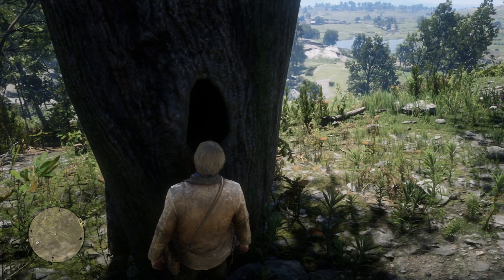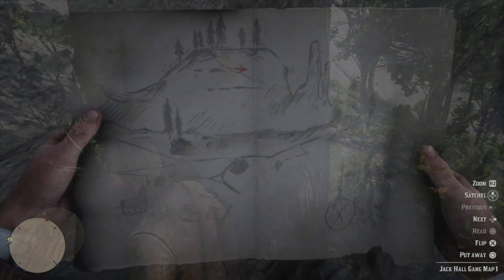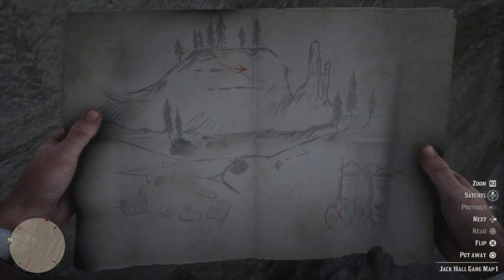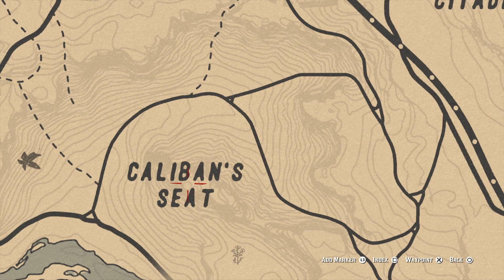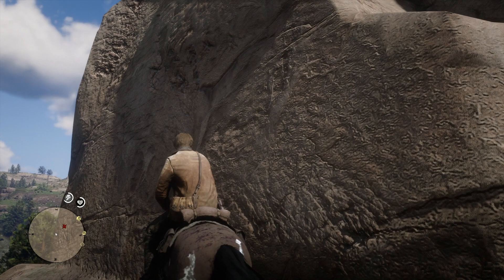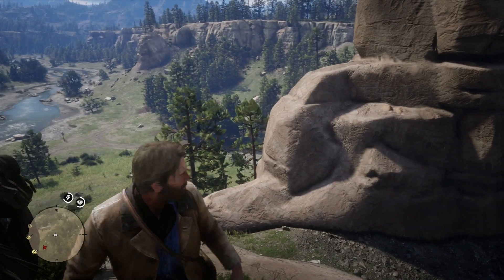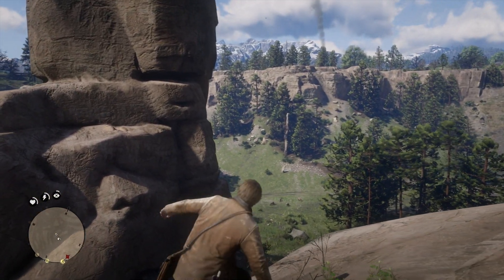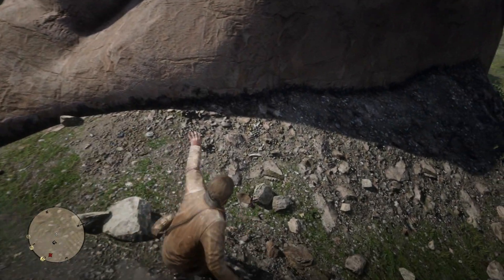Another common treasure map that people have been getting is Jack Hall's Gang Map No. 1, and it's pointing to these giant stone figures. You're going to need to go somewhere close to Valentine as well — just to the south. It's actually called Caliban's Seat, I believe. Basically, you just want to climb on this rock structure and the treasure will be there. Those are some treasure locations you can check out, and I'm going to keep this updated as I find more or as more are discovered.